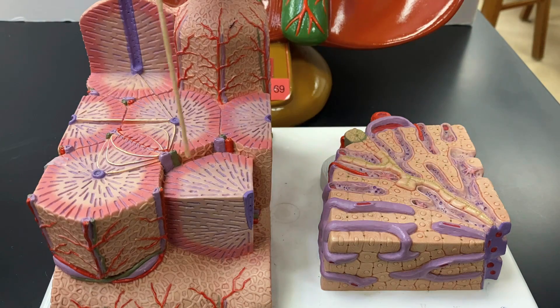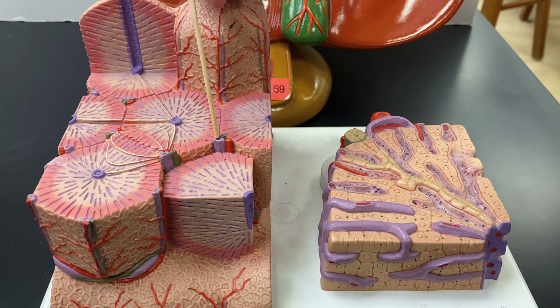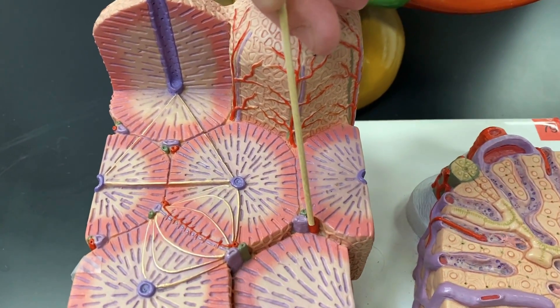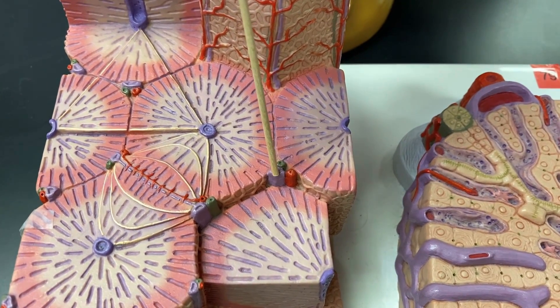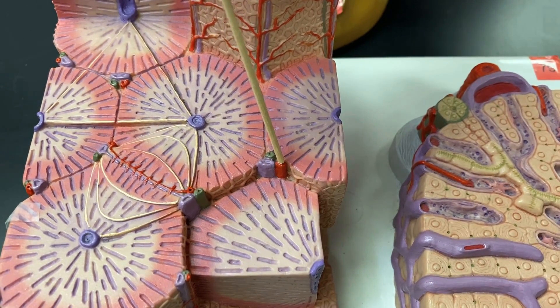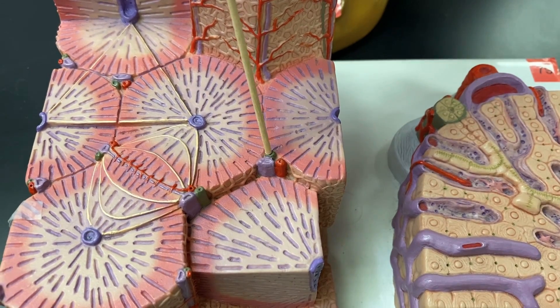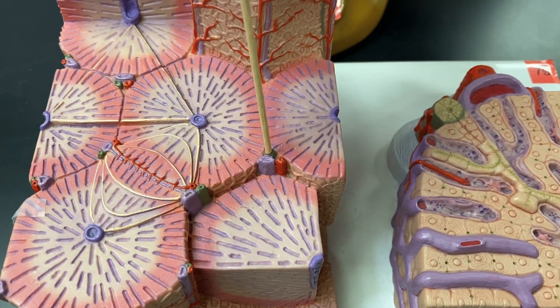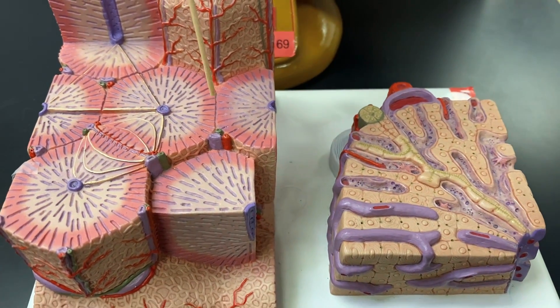The lobules are these big hexagons. The portal triads — you can see them right here — a triad is three things. There's one, two, three different little tubes there. This light-colored tube is a branch of your hepatic portal vein, this is a branch of your hepatic artery, and these are little branches of the hepatic ducts — you can just call them bile ducts at this point — and they're going to drain bile from the liver.